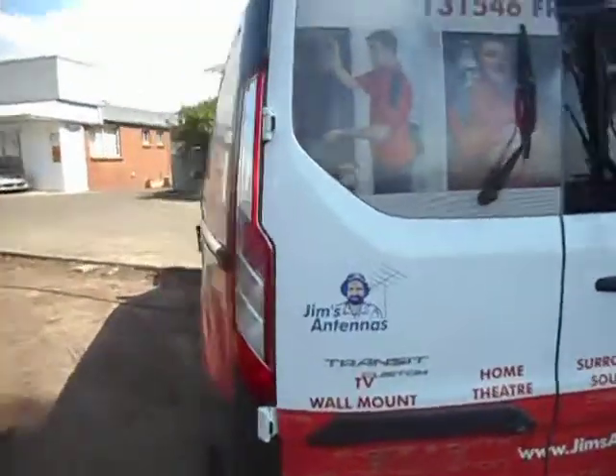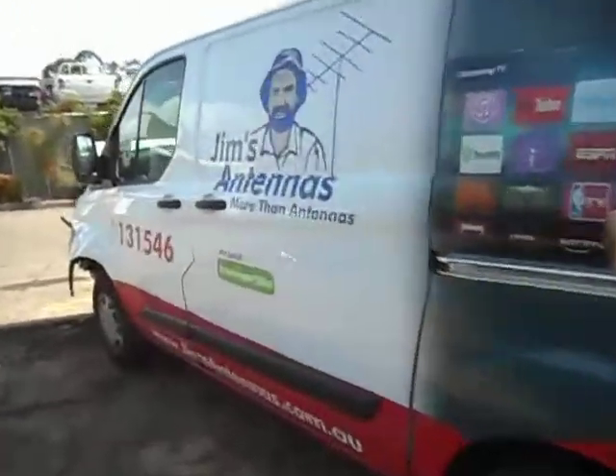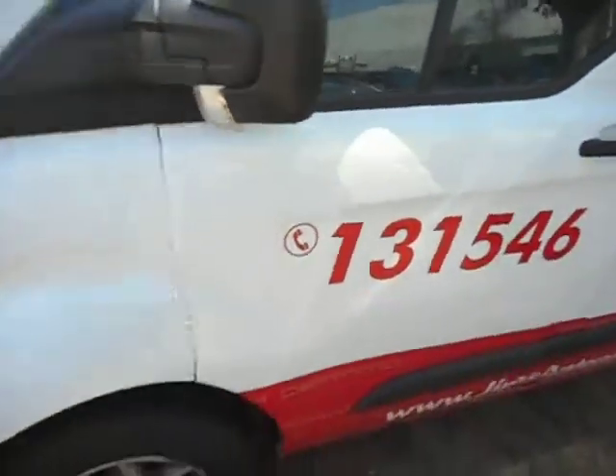We've got a good set of barn doors in the back, a good sliding door here. The front door's got a little crease right on the front edge there. For what they're worth, that will repair up.